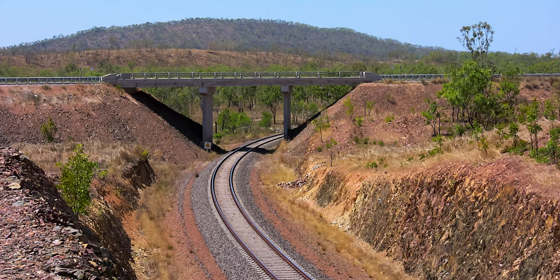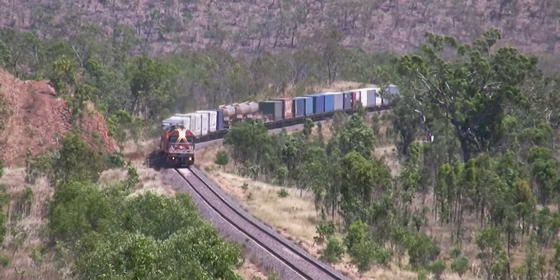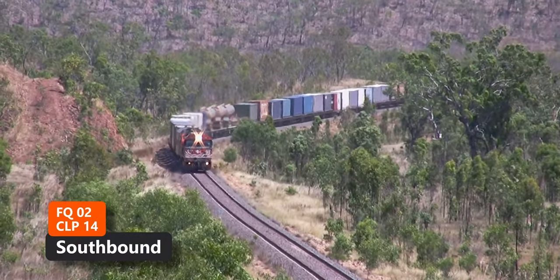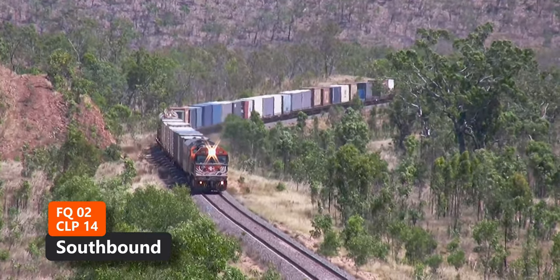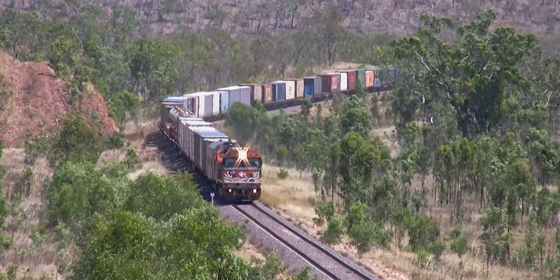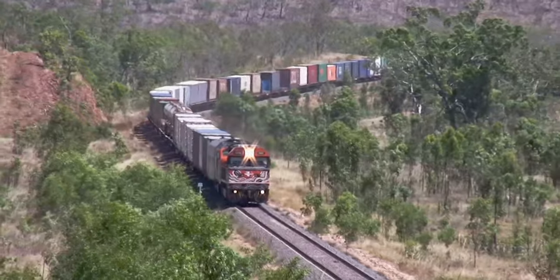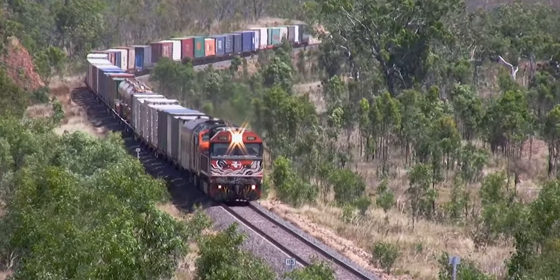We've returned to the Stewart Highway overbridge near Godilla to catch a southbound intermodal freight. Locomotives are FQ02 and CLP14. These are two of the three locos we followed northbound from Katherine to Adelaide River.